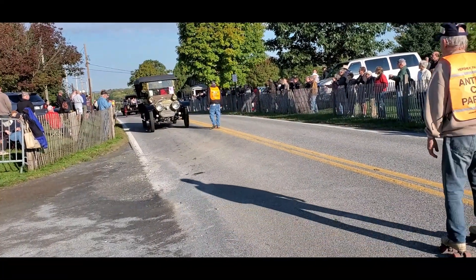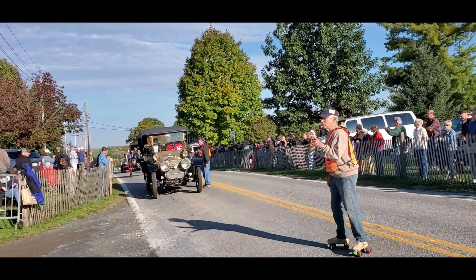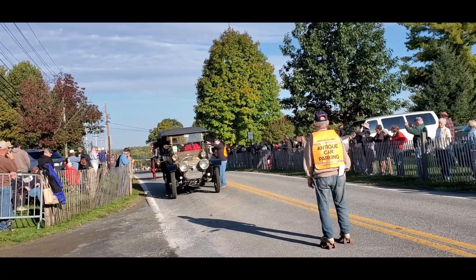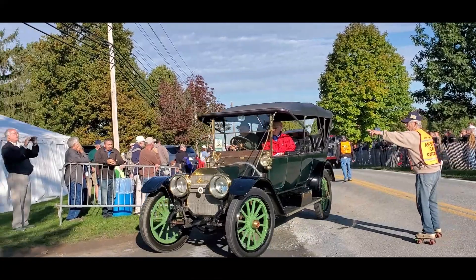Incoming, incoming — oh my gosh, there's a Locomobile. These were huge cars. After they gave up the steam, and the Stanley Brothers brought back their steam cars, they really went into big gas luxury cars.